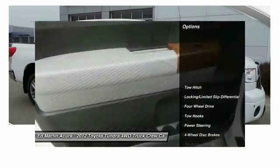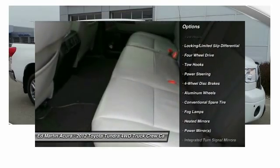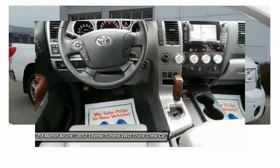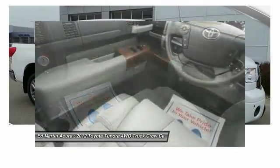Here are some of this vehicle's great options: power passenger seat, CD changer, tow hitch, steering wheel audio controls, adjustable steering wheel, power steering, 4-wheel drive, 4-wheel disc brakes, aluminum wheels, auto dimming rear view mirror, and PPO.